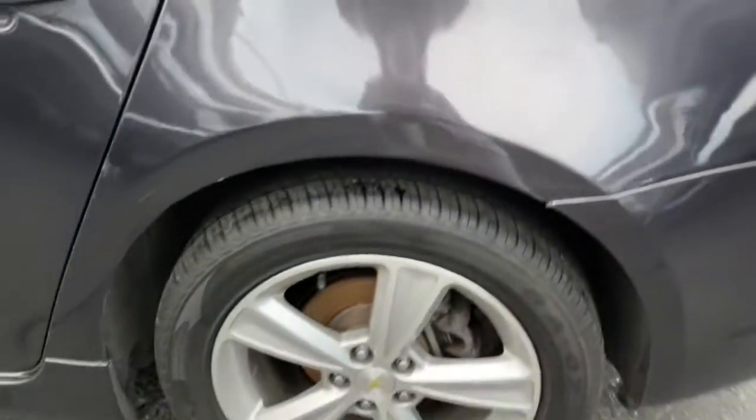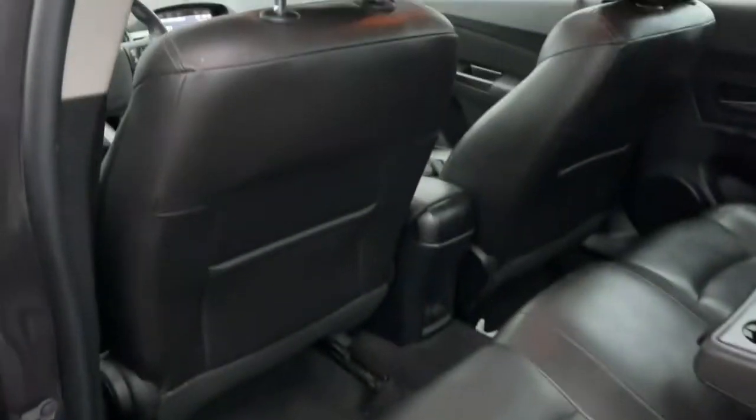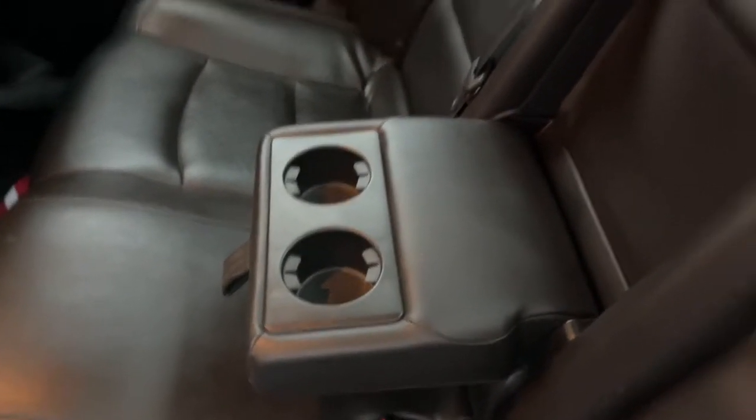These are just some of the great options this vehicle comes with: keyless entry, sunroof/moonroof, heated driver seat, fog lamps, and electronic stability control.